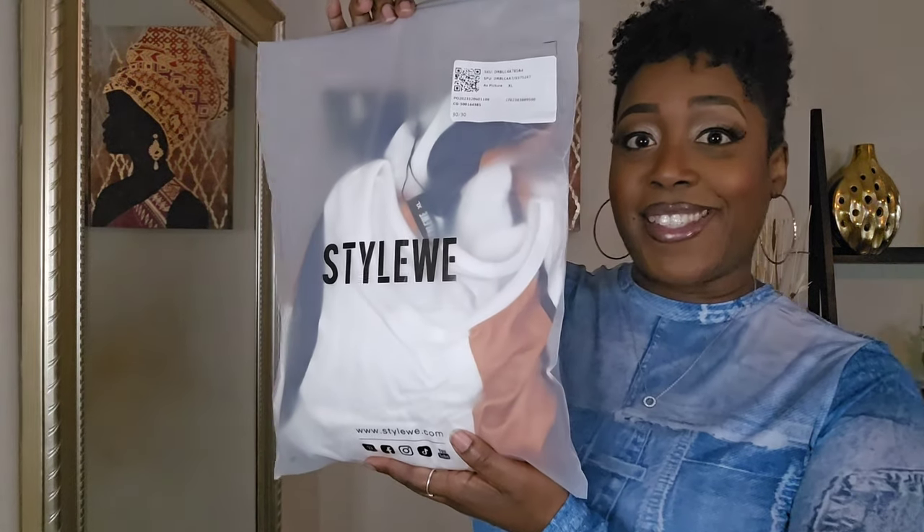Hey y'all, welcome or welcome back to my channel — this is Let's Get Dressed underscore SE, but you can call me Miss Tessa. In this video I am pleased to do my very first collab with StyleWe. If you're unfamiliar with them, StyleWe is an online brand — they've been around since 2015 and they focus on giving women accessible, affordable, high-quality fashion right at their fingertips.